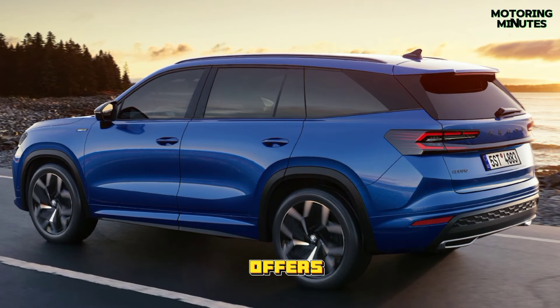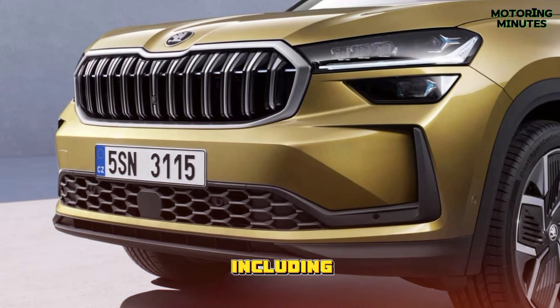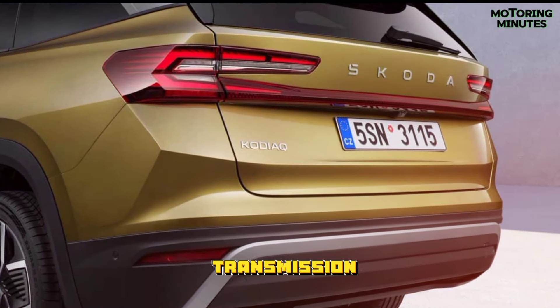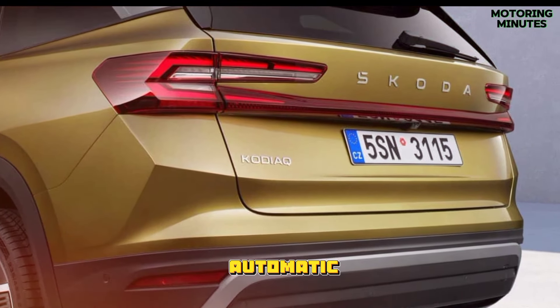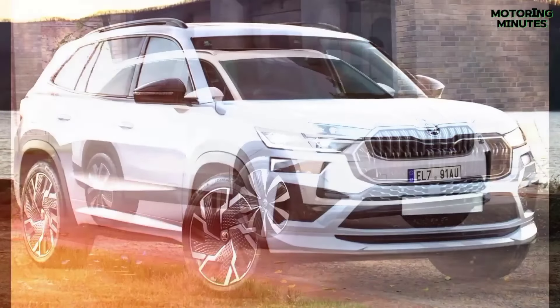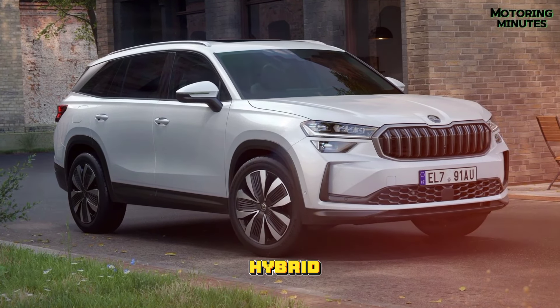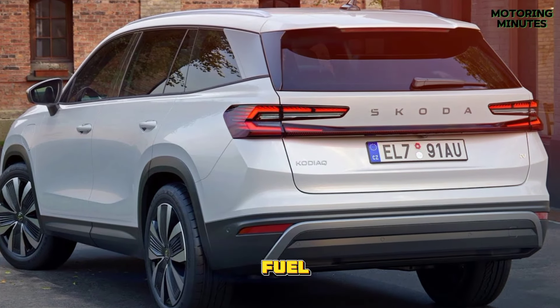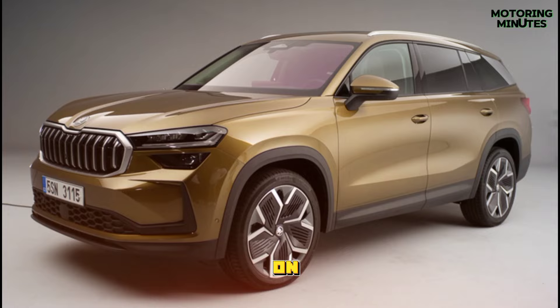The new Kodiaq offers a range of engine options, including turbocharged petrol and diesel engines. While manual transmission is not available, the automatic gearbox ensures smooth and efficient performance. With the inclusion of mild hybrid technology and cylinder deactivation, the Kodiaq achieves optimal fuel efficiency without compromising on power.